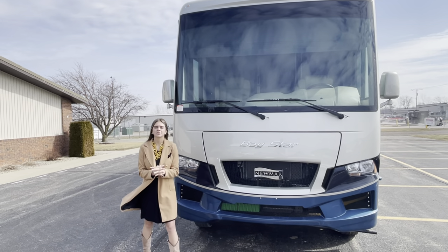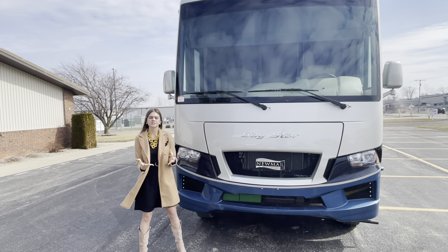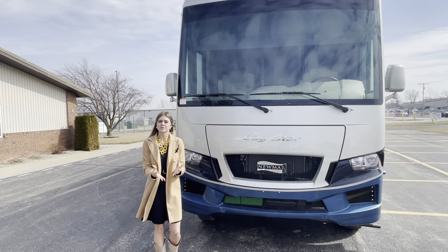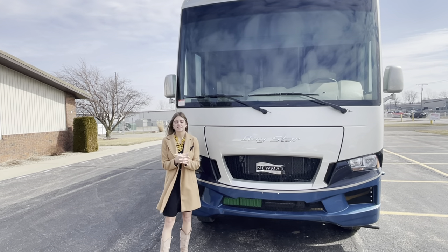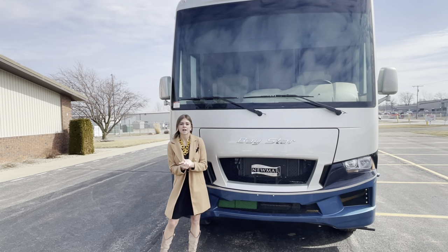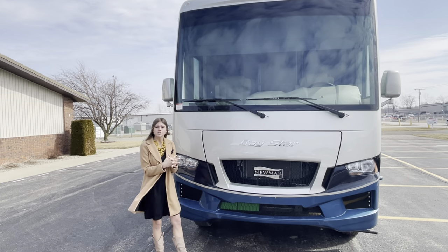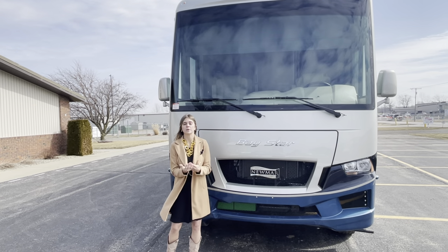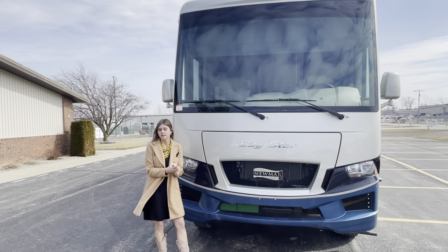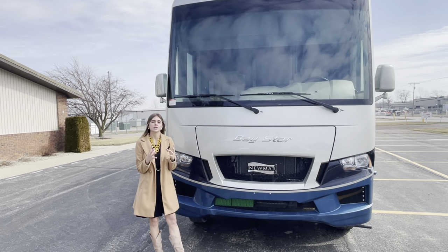I'm Megan and I'm so excited to walk you through our 3609 Baystar for the 2022 model year. Our Baystar brand is our best-selling gas brand here at Newmar. Just a heads up as you walk through this — there's a reason why it's our best-selling. It's made for families, maybe families who are on a budget but not willing to compromise on value, space, or storage. It's also great for anyone who goes on weekend getaways or spends one to two weeks a year on the road, first-time RVers, and snowbirds.